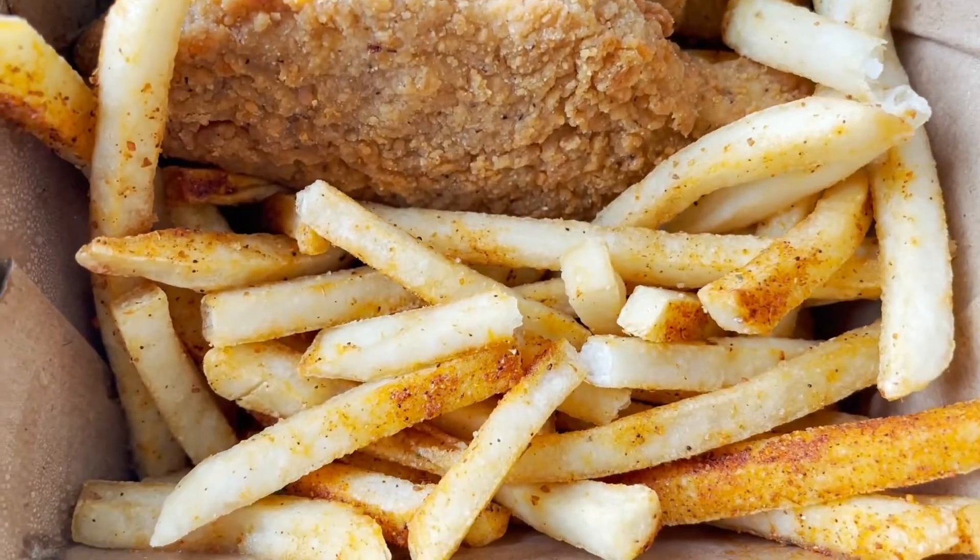I just wanted something small, so I got the chicken tenders with french fries, because I love my french fries. And it came with a watermelon fresca. It came with — I'm assuming this is ranch or blue cheese? I think it's like a vegan ranch.